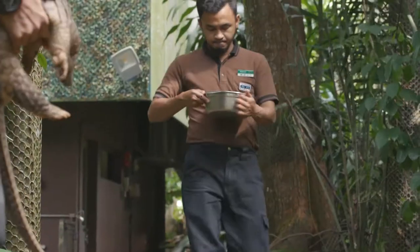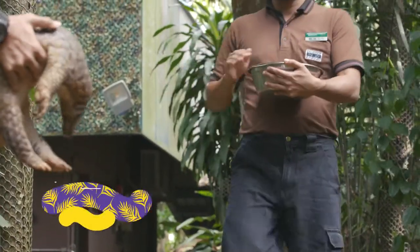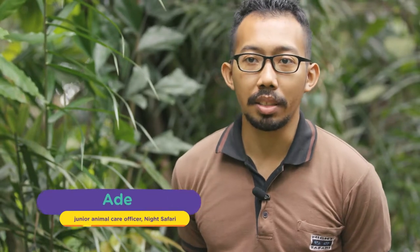We'll be feeding Angun some ants' eggs, found in Asia and also in Singapore. Ants and termites aren't really easy to look for, and we have to create a specialized diet for them.